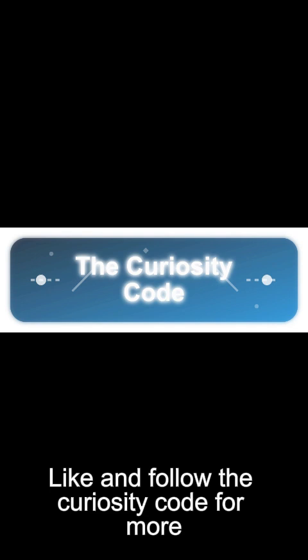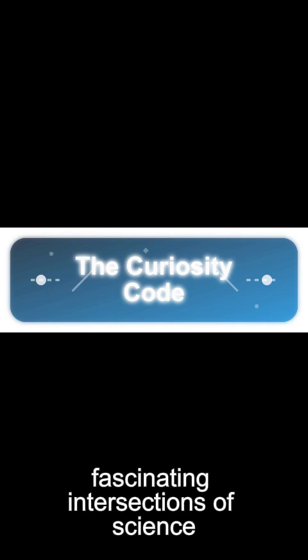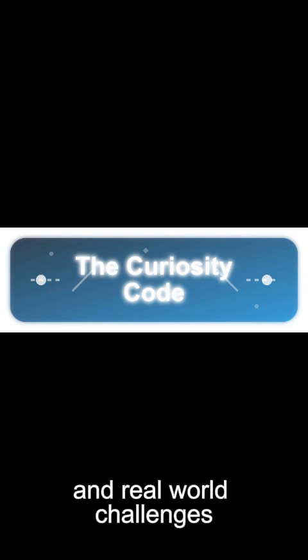This is aviation science in action. Like and follow the curiosity code for more fascinating intersections of science and real world challenges.